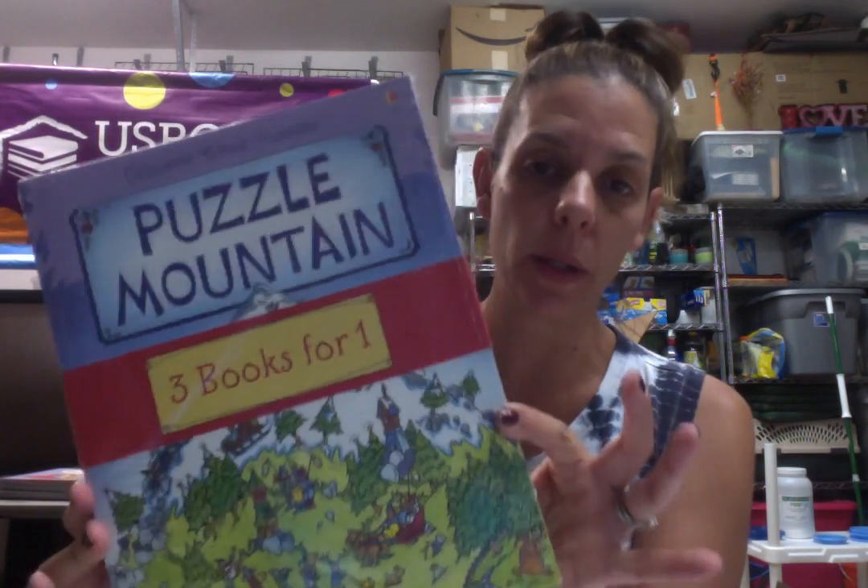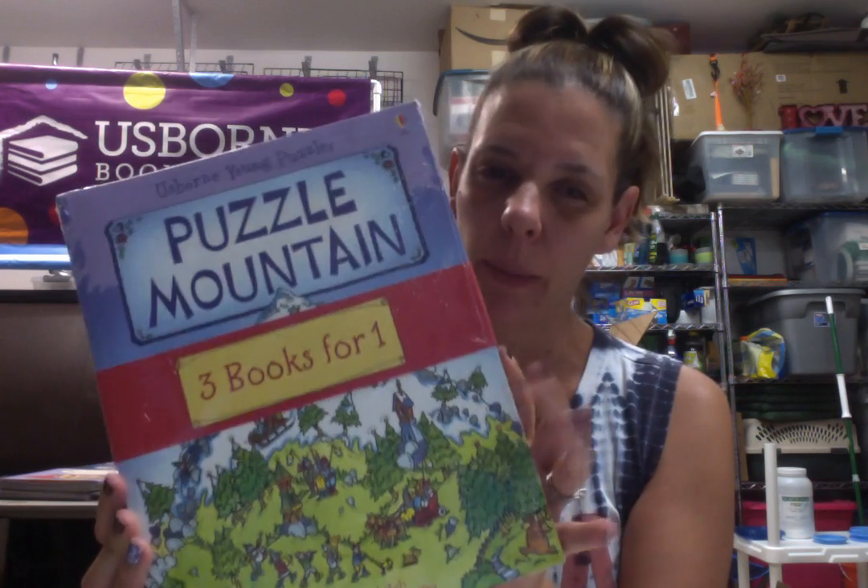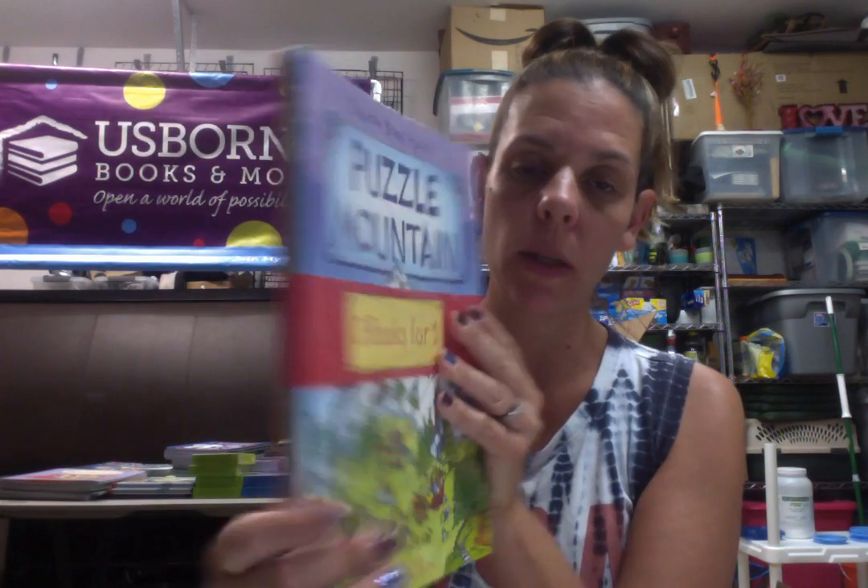These are really, really cool. These are puzzle books for your kids — I would say elementary school, like second grade, probably, maybe first grade. It's actually three books in one.